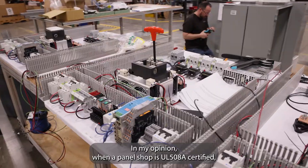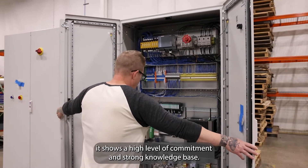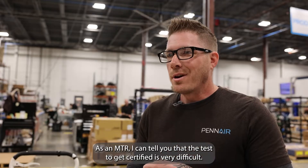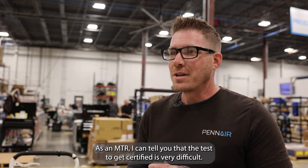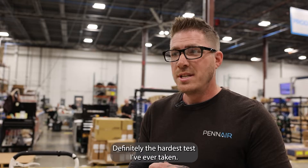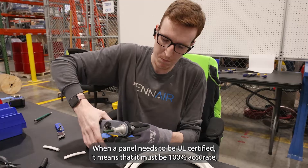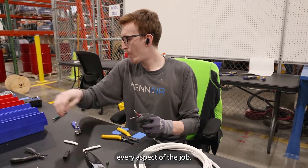In my opinion, when a panel shop is UL 508A certified, it shows a high level of commitment and strong knowledge base. As an MTR, I can tell you that the test to get certified is very difficult — definitely the hardest test I've ever taken. When a panel needs to be UL certified, it means that it must be 100% accurate in every aspect of the job.